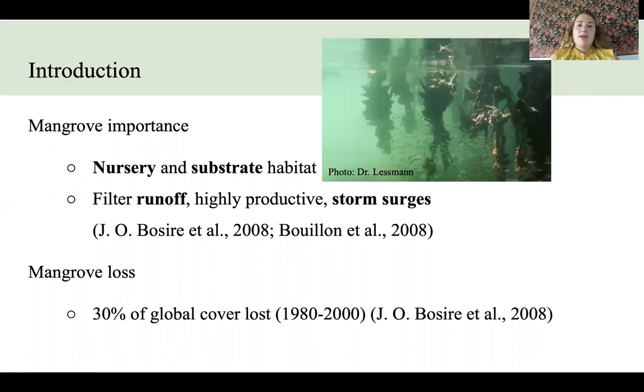We're going to start with a little introduction on why mangroves are important. They act as a nursery and substrate habitat — a nursery for fish and shark species, and a substrate for algae and benthic invertebrates, as shown in this photo here. They are also important for humans as they filter runoff, are highly productive, and act as a physical barrier against storm surges.